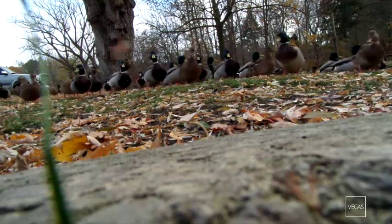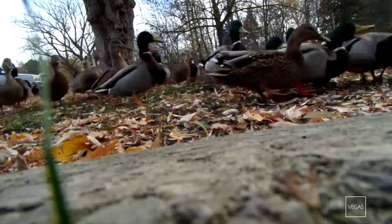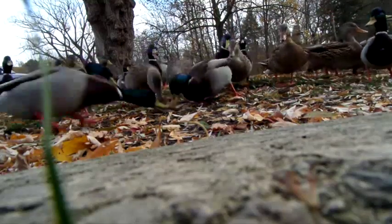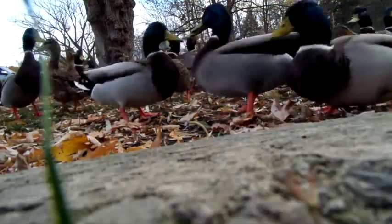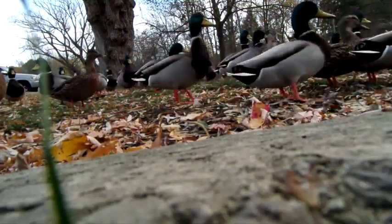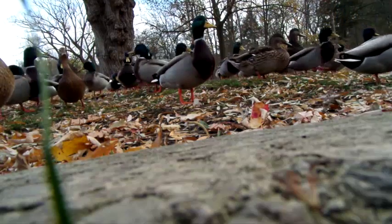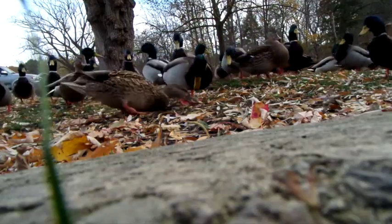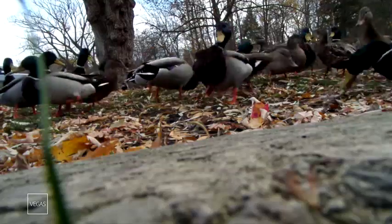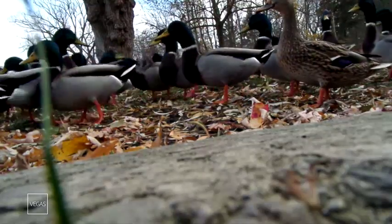Hello my dear friends! The ducks are very angry. Let's begin our discussion — yesterday I was reading an article about ducks and their shape of feet.